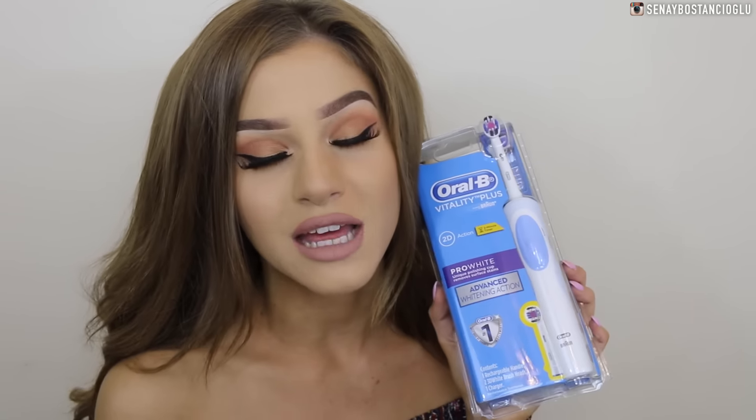I also got an Oral-B toothbrush. I really needed a new one so I'm really happy I got this one. I haven't had an electric toothbrush in years so I'm excited to start using one again.